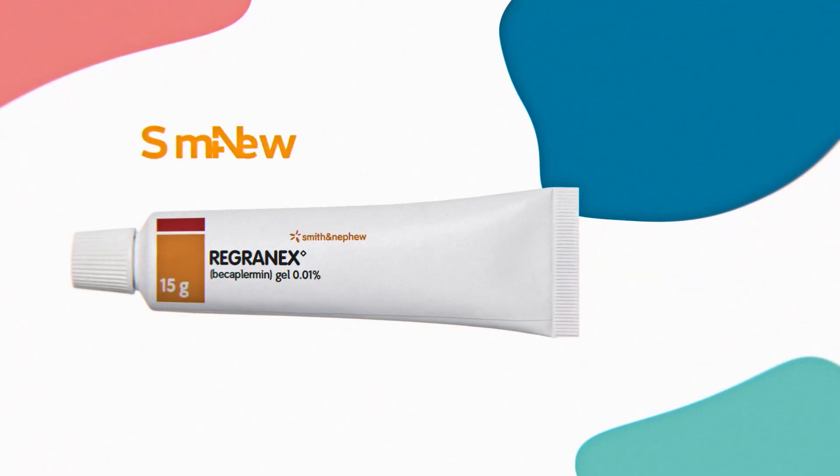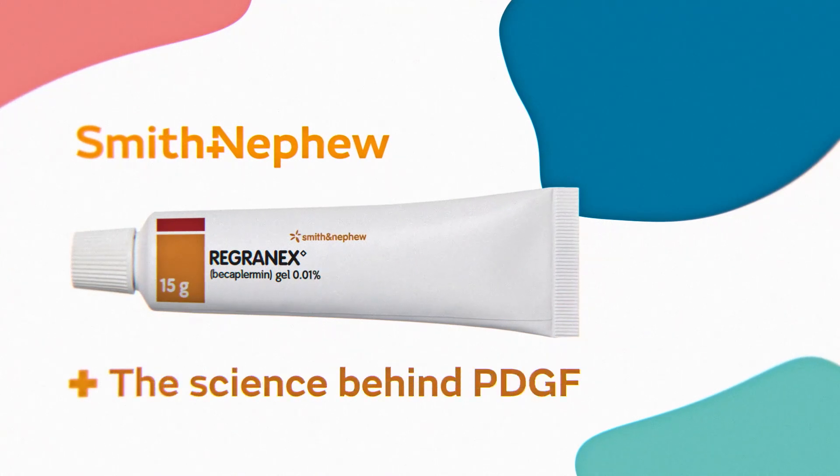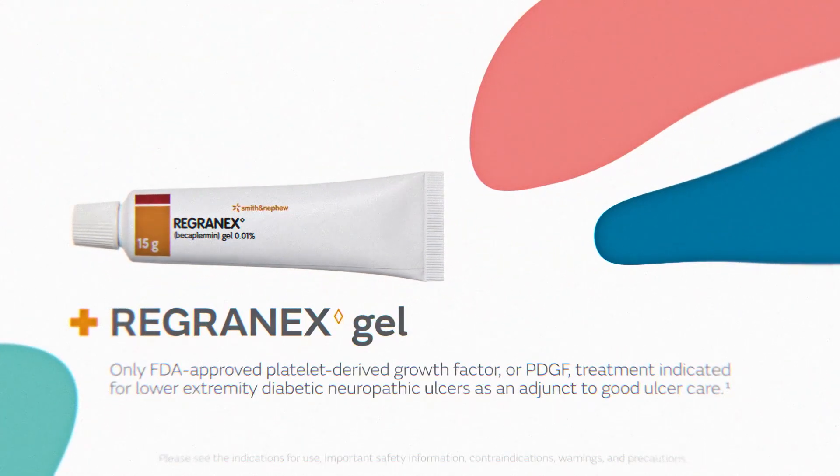Regranix, the Becaplarmin Gel 0.01% — the science behind PDGF in diabetic neuropathic ulcers. Regranix Gel is the only FDA-approved platelet-derived growth factor, or PDGF, treatment indicated for lower extremity diabetic neuropathic ulcers as an adjunct to good ulcer care.